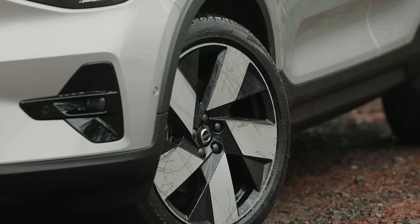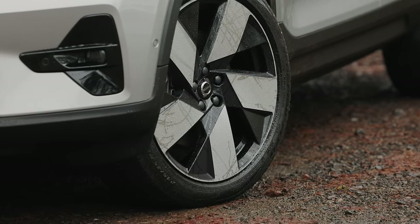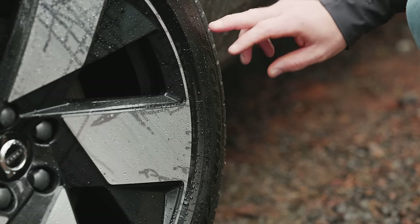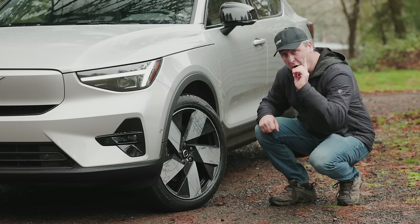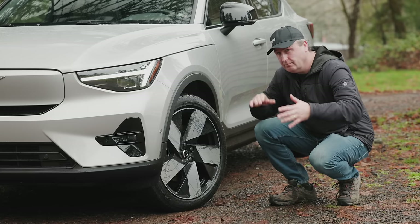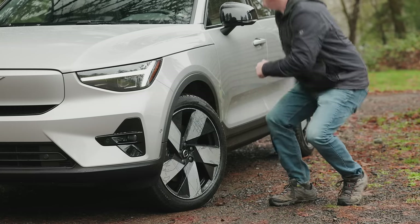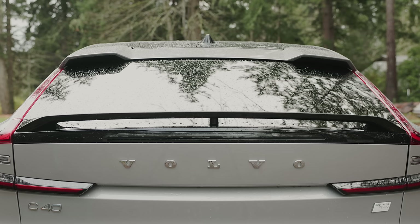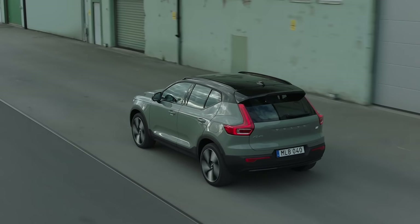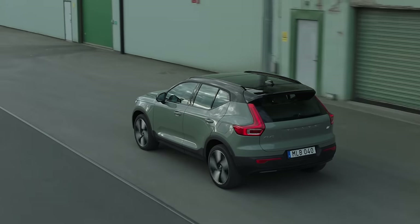For a compact vehicle, these are shockingly large wheels — 20 inches wrapped in Pirelli Scorpion all-seasons. The most significant difference between the C40 and the XC40 is the shape of the back: the C40 has a fastback style design whereas the XC40 is more of a traditional, boxy crossover.